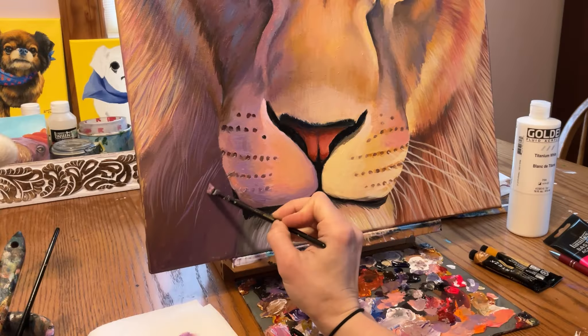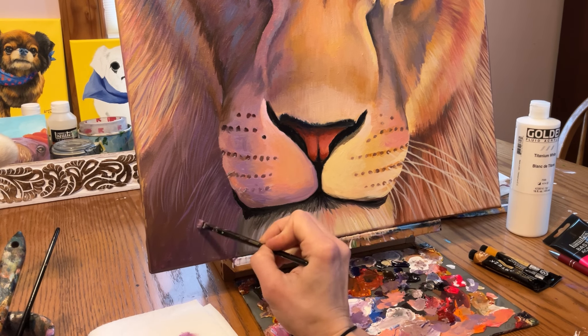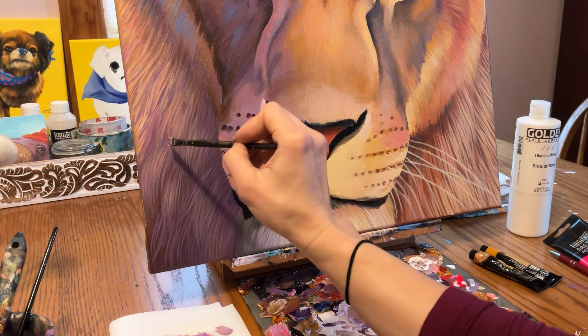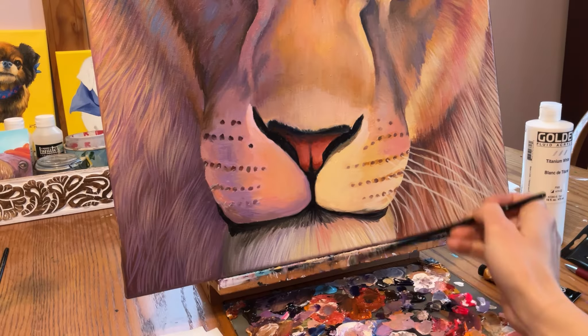That leads me to my next point: go into a painting playfully, like a child. A child learns so fast and so well because they approach it as a game, as play, as fun. Take all expectations off other than just trying to do well — we need to like what we create, but do it freely and delight in the process. And just like a child, expect something great to happen. That helps us not focus on the past mess-ups and prevents us from worrying about the future — you assume it will turn out great.